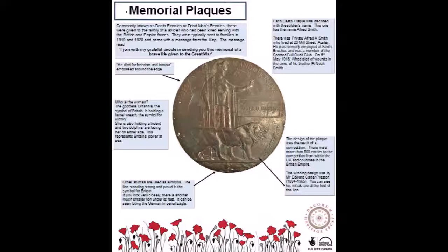The message read: 'I join with my grateful people in sending you this memorial of a brave life given to the Great War.'